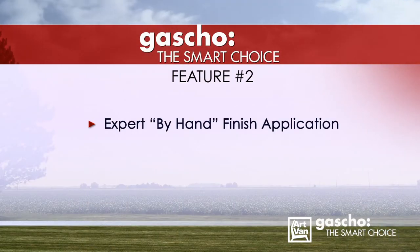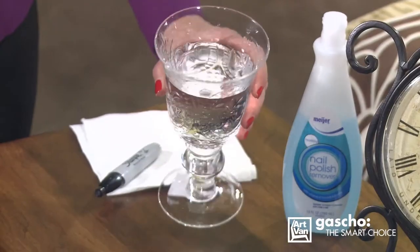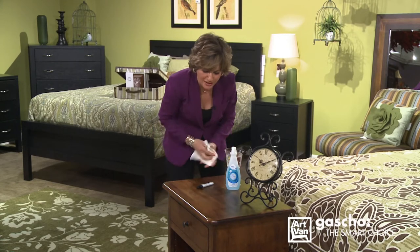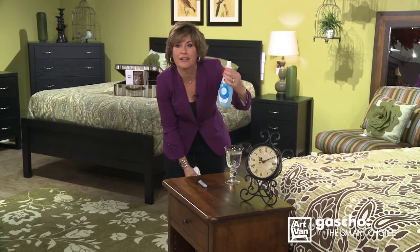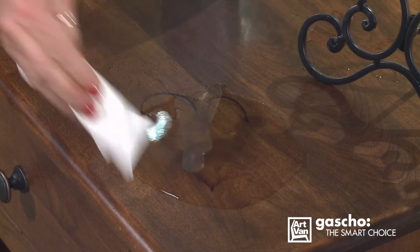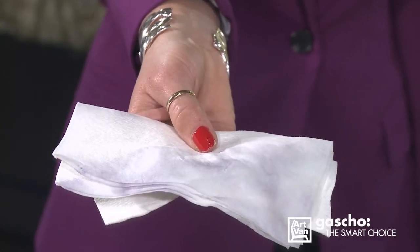Feature number two: finish. Hand rub stains penetrate deep into the wood, bringing out the natural characteristics of each piece. The catalyzed varnish topcoat is resistant to a number of potentially harmful substances, like water — not a problem with this furniture. Or maybe your child comes over with a permanent marker and starts drawing pictures on the furniture — not a problem. Just take nail polish remover with acetone, pour it on, wipe off the so-called permanent marker. What you'll see is the marker, but not the finish.